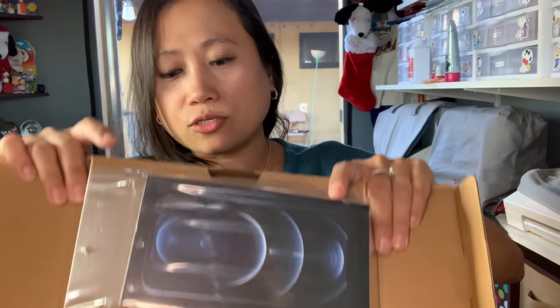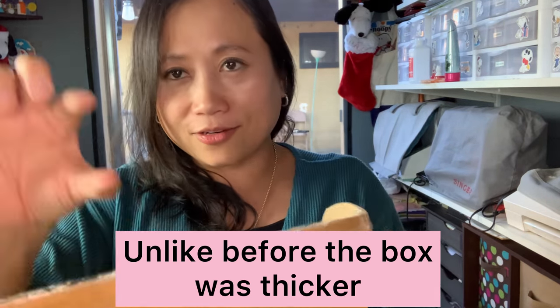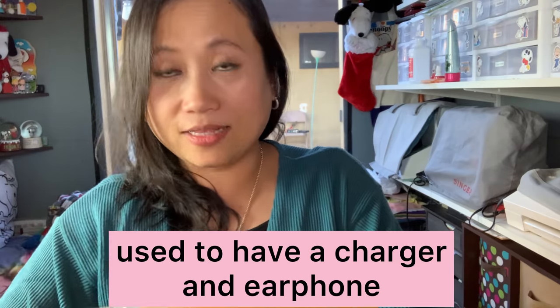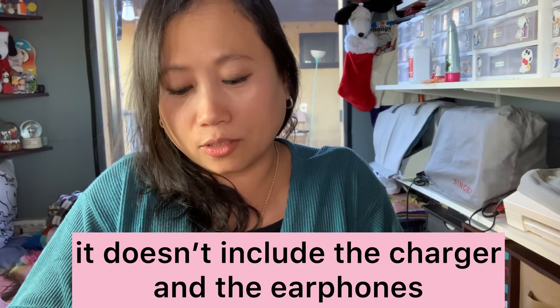The first thing I noticed about this is the box is really thin now. It's not thick like before when it had a charger and earphones — the phone jack earphones. This time it's not like that. This is how it looks — oh, it's so pretty!